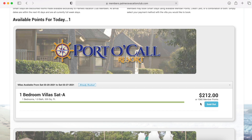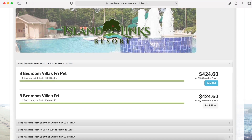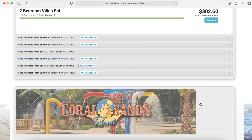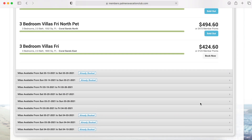It looks like Port-a-Call is a very popular place — it's all sold out. But if you scroll down, you can see the other resorts and what we have available there. Island Links has a bunch of units still available. Coral Reef looks just as popular as Port-a-Call. And then we come to my favorite, Coral Sands. It looks like we have some units available.